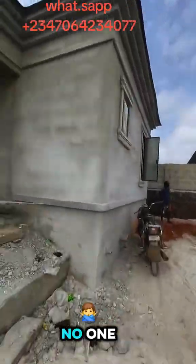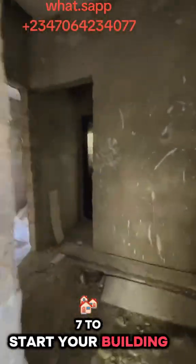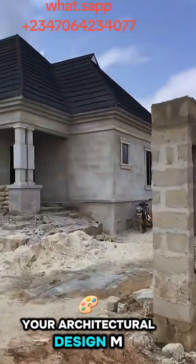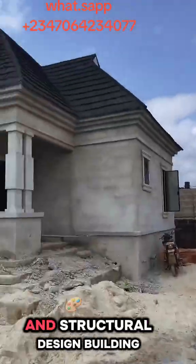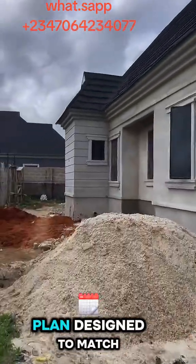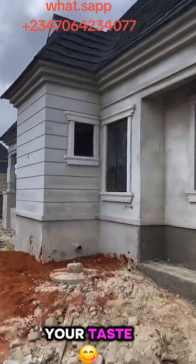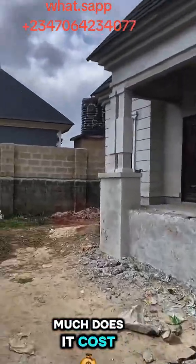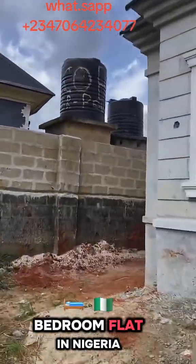Remember, inflation waits for no one. Call 070-642-34077 to start your building project now and also to get your architectural design, MEP, BOQ and structural design building plan designed to match your taste, style and standards. How much does it cost to build a 5 bedroom flat in Nigeria?